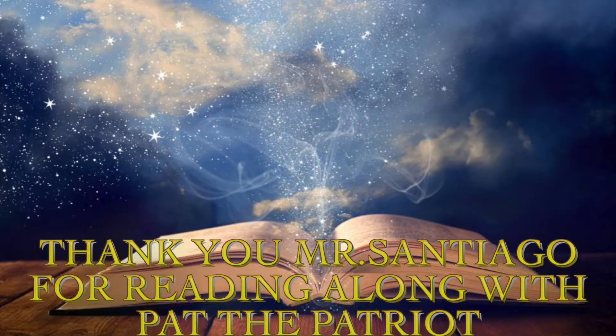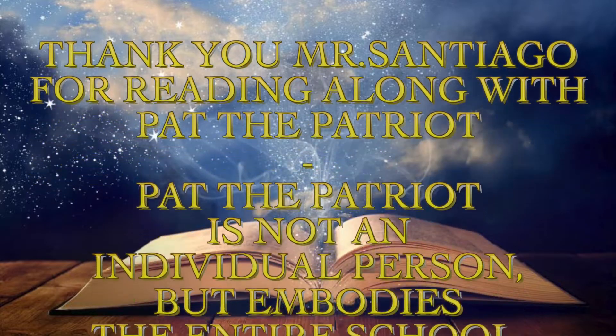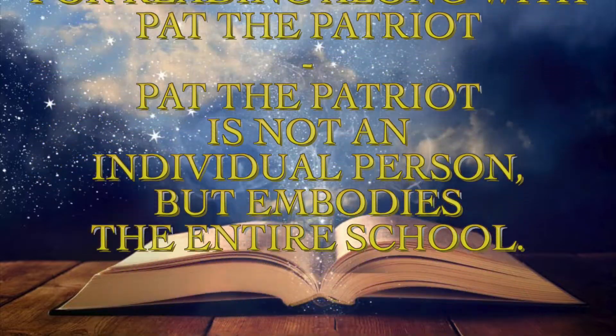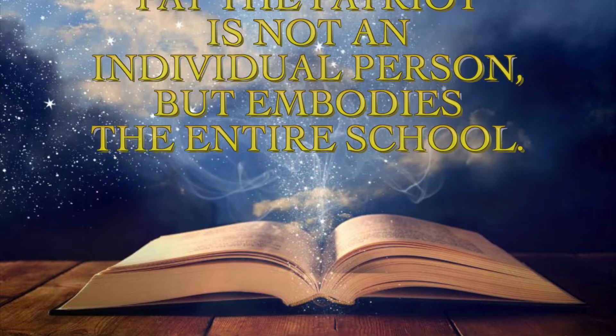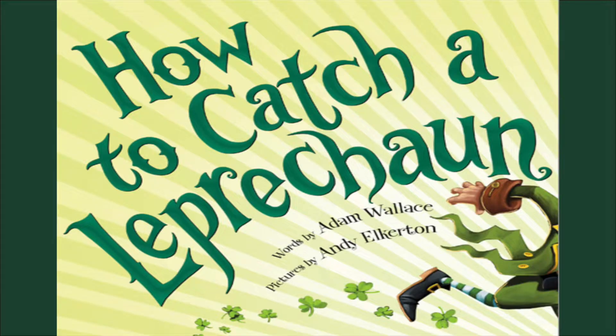Do you know how to catch a leprechaun? Now let's have our patriot get started so we can learn more about the storybook. 'How to Catch a Leprechaun' — words by Adam Wallace, pictures by Andy Elkerton.